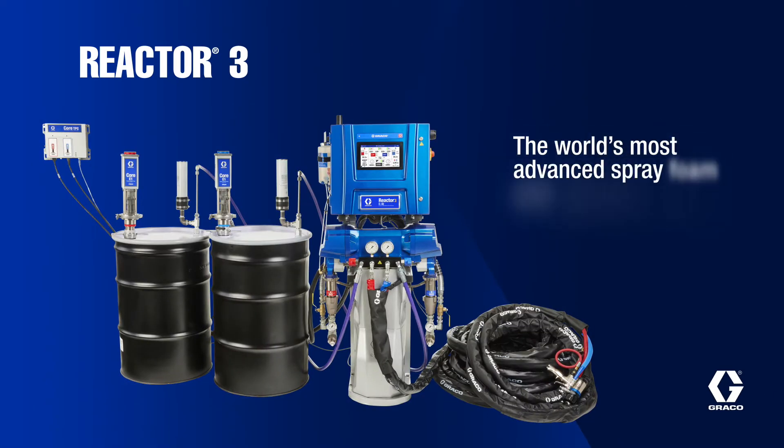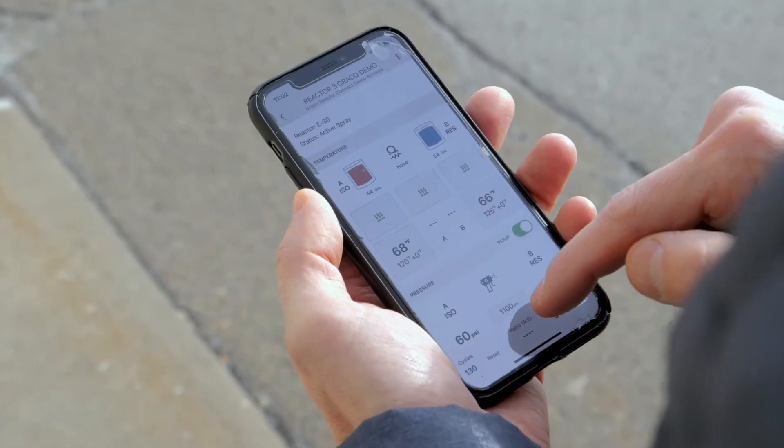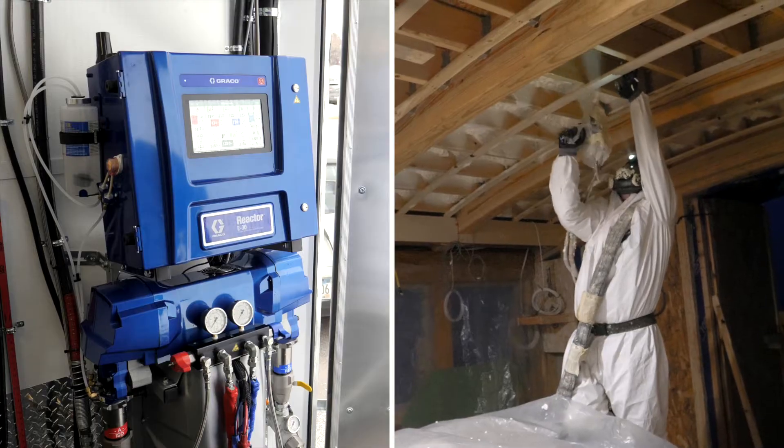Graco, the industry leader in paint, coatings and spray foam pump technology, has just released the most advanced, most efficient, easiest to use proportioner ever built.